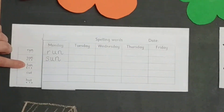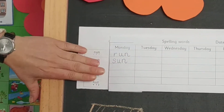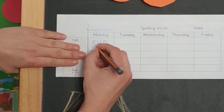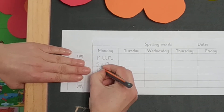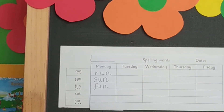The next one is f-u-n. Fun. Now we can cover it. Think about the word — fun. It must have three sounds: f-u-n. Fun. It's correct.